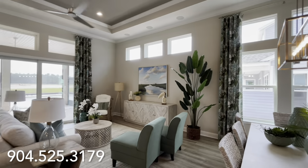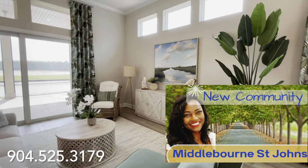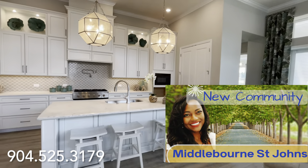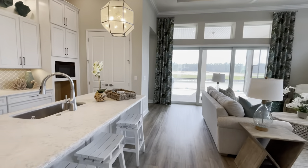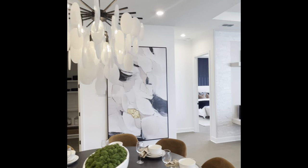So what do you guys think? Which floor plan speaks to you the most? We have two other builders we're going to unpack. If you want more information about ICI, you can give me a call and be sure to check out our Middleborn video where we unpack this community more in depth. Stay tuned — I've saved the best for last.